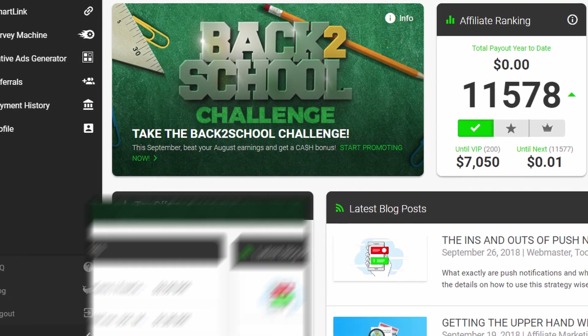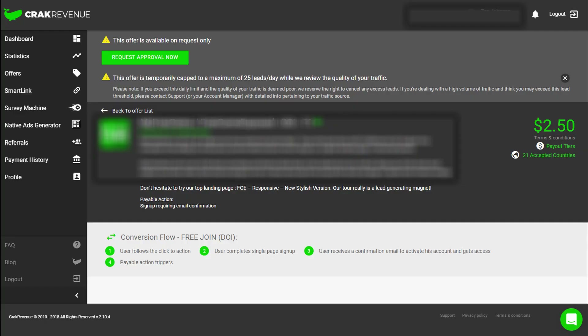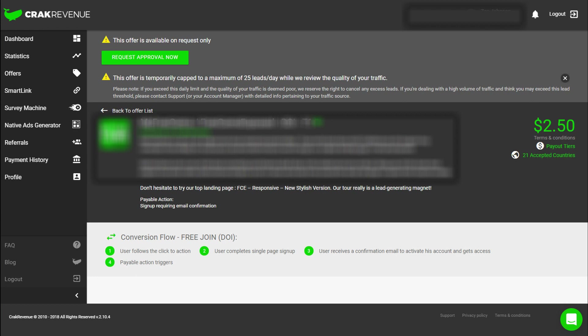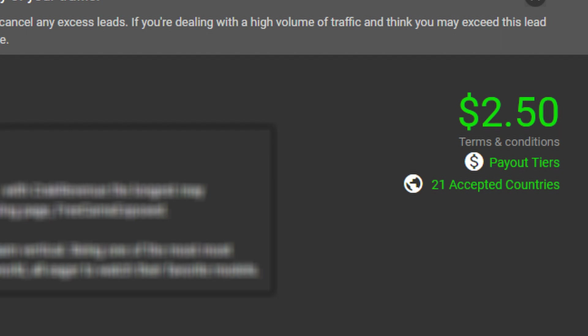Let's say you found an offer you want to promote — just click on it and it's going to take you to the offer page where you can read up a bit about it. At the top you can see that you can click to request approval, because not every single offer is available for everyone to start promoting. Sometimes you have to request approval so they know you're serious. After you've gotten approved, at the far right you see exactly how much you can make every single time. This particular offer is paying about $2.50, and if you could get just 10 people to sign up you would have already made about $25.